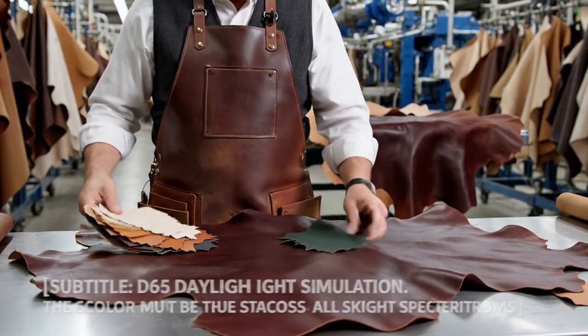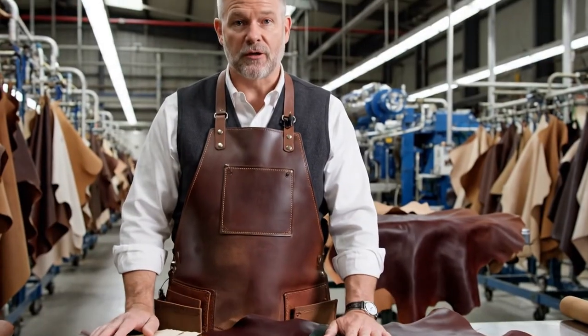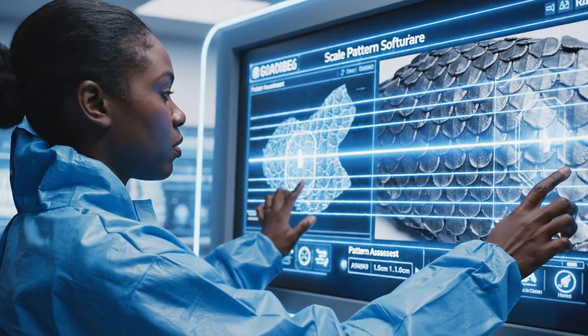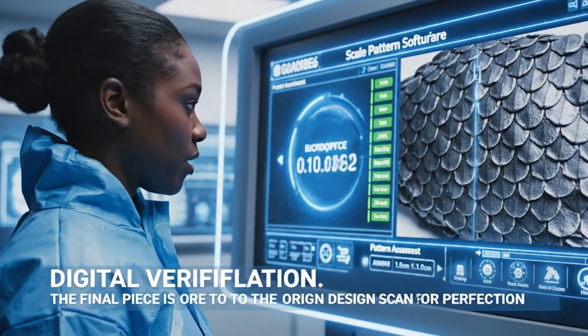We use this data to refine the ranch environment by 0.1% increments annually. The color must pass the D65 daylight test — no chromatic shift under natural light. The finish scales match the digital blueprint perfectly. Pattern continuity verified.